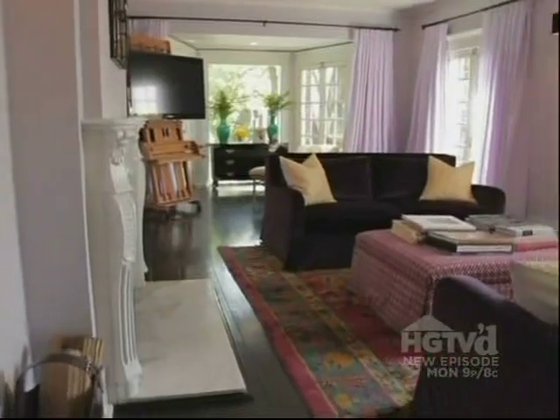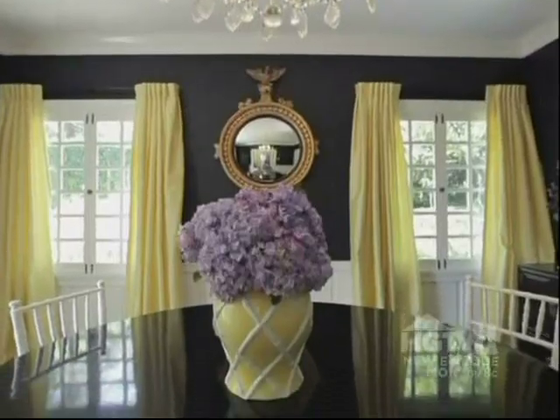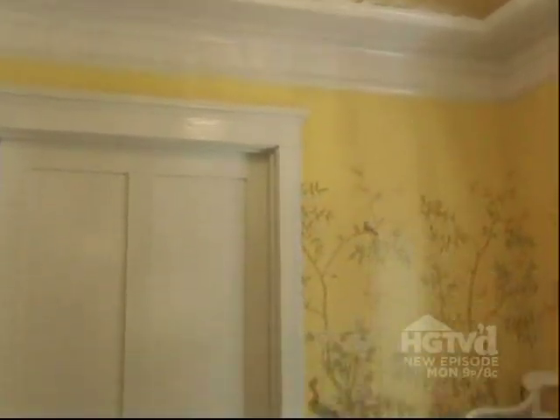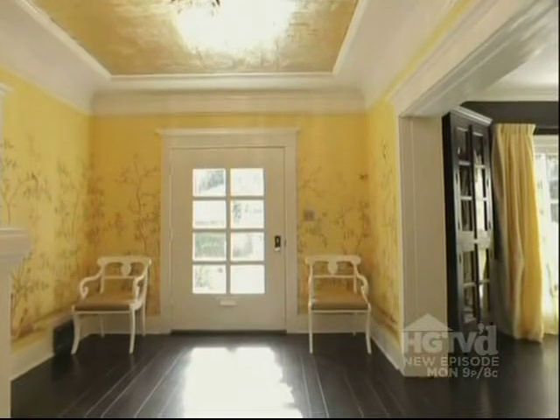What you're seeing here is the first three rooms that you see when you come into the house: the dining room, the foyer, and the living room. These are the rooms that should communicate the most about the people that live here. This is the foyer. I believe in making a huge statement in an entry room because that's your first impression.